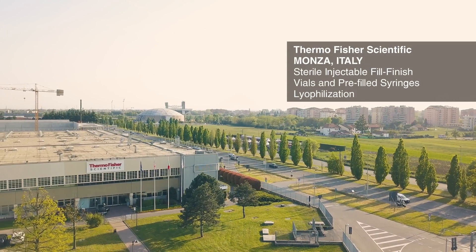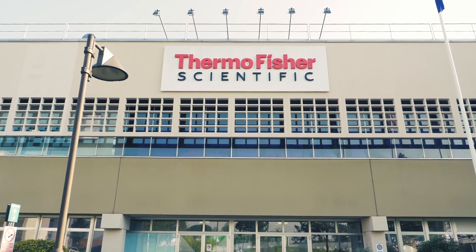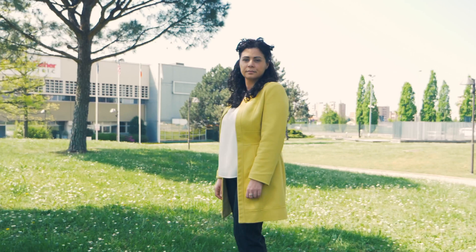It's a really exciting set of capabilities that we now offer — drug product development, small molecule and large molecule drug product manufacturing, perfectly combined through the integration with Thermo Fisher clinical packaging and logistics services.